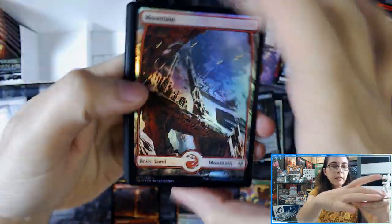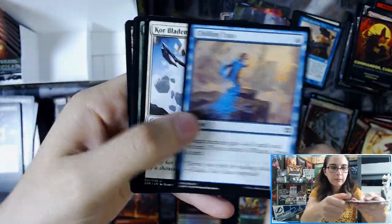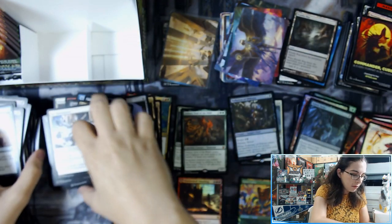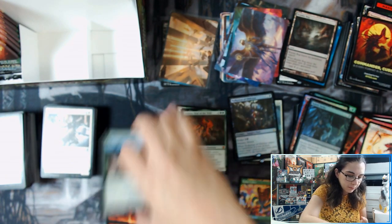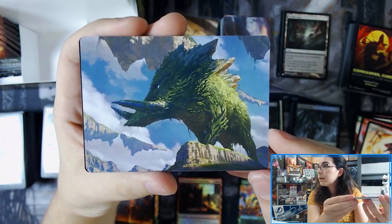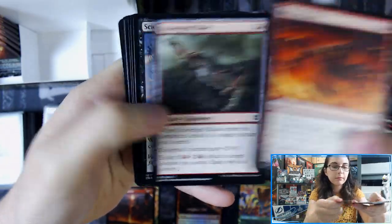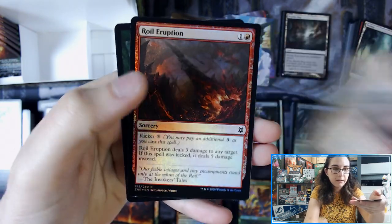Angel of Destiny. Foil Mountain. Canyon Jerboa. Tijiru Paragon and Subtle Strike. Bajookabog from Worldwake. We have Yasharn, Implacable Earth. Leyline Tyrant and Royal Eruption.